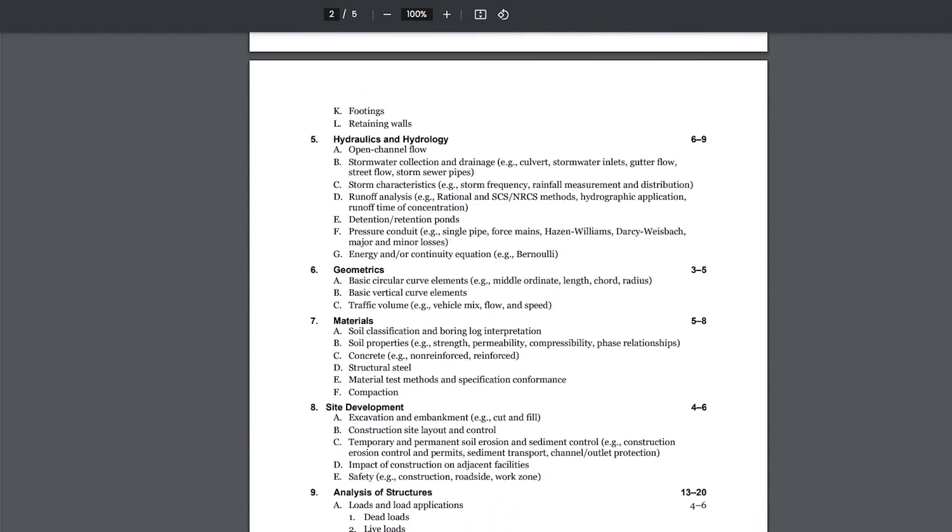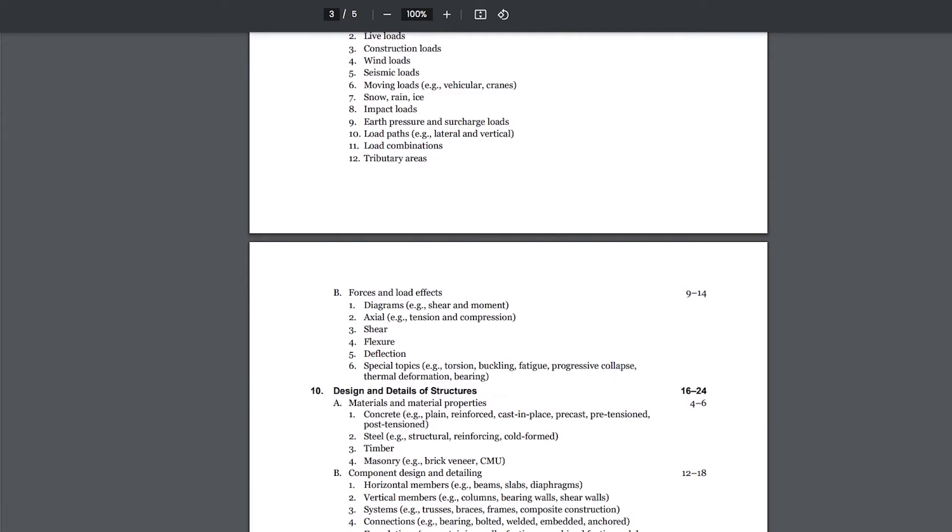My exam was in the following order: analysis, then design questions, connections, and code requirements — which, as I realized while writing the script, is exactly the order given in the specifications. The takeaway is I didn't find myself jumping between different problem types every question and playing mental gymnastics, so I wouldn't worry about that.